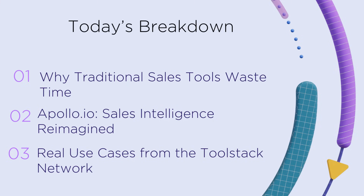We've organized today's video into three quick sections. First, why outdated sales tools waste time? Second, how Apollo reimagines sales intelligence? And third, real examples from the Toolstack Network to show what's possible.